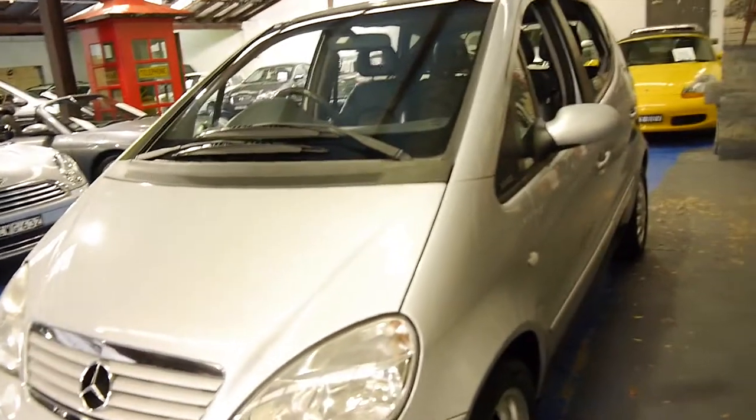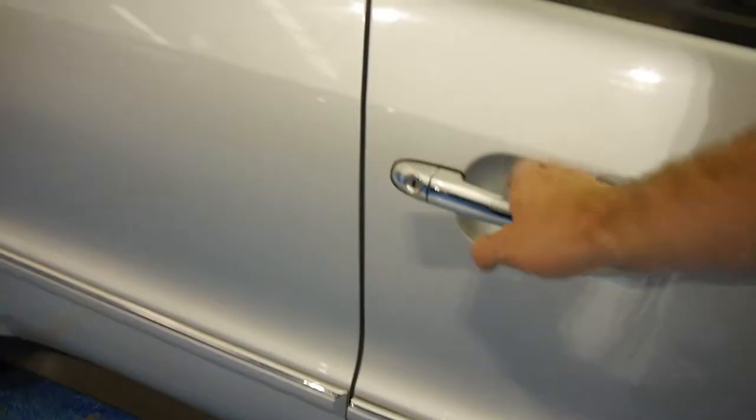Even things like the tyres on this car are in very good condition. The Elegance came with a whole lot of chrome work around the bumpers and door handles. There's your Elegance badging - it's got some chrome on the door handle here and down the bottom.